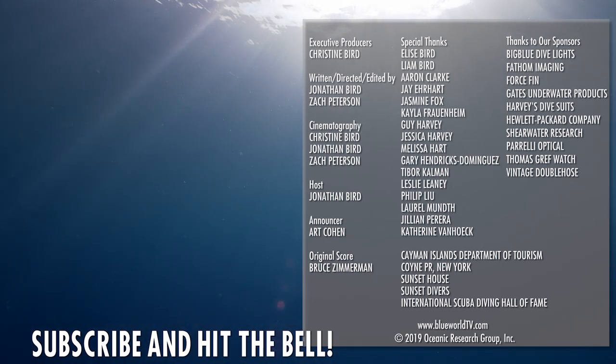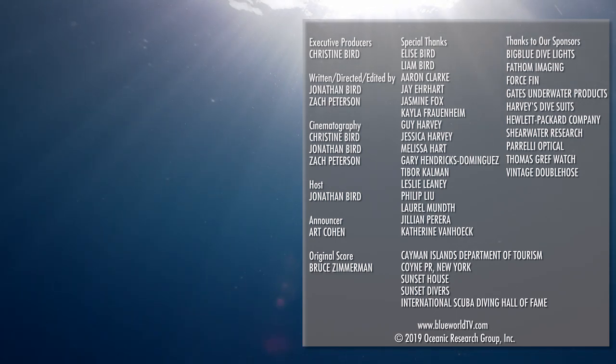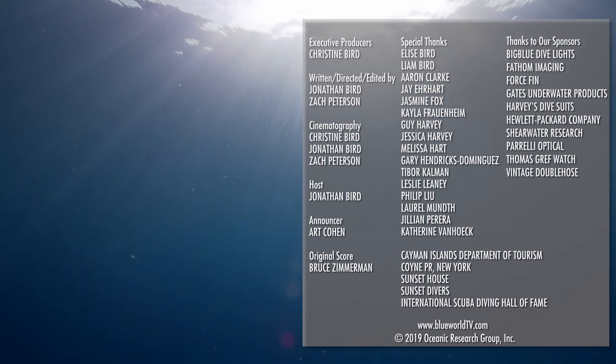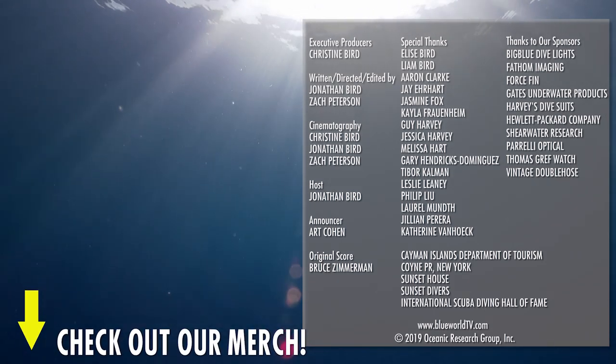Hit that subscribe button now so you won't miss our next episode! And check out our new second channel, Blue World Plus, for some awesome behind-the-scenes vlogs and extras.